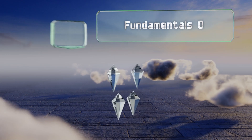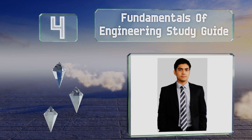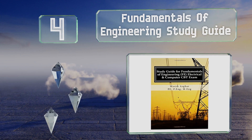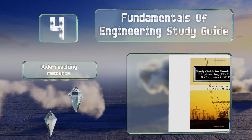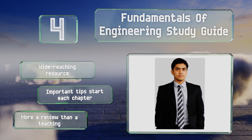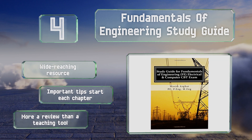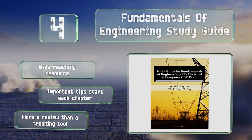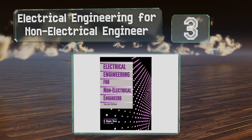At number four, if you're studying to pass the FE exam, you're going to want to get your hands on the Fundamentals of Engineering Study Guide. It's filled with practice questions that cover everything from circuit analysis to ethical issues you may face as a professional. This is a wide-reaching resource that includes important tips at the start of each chapter. However, it is more of a review than a teaching tool.